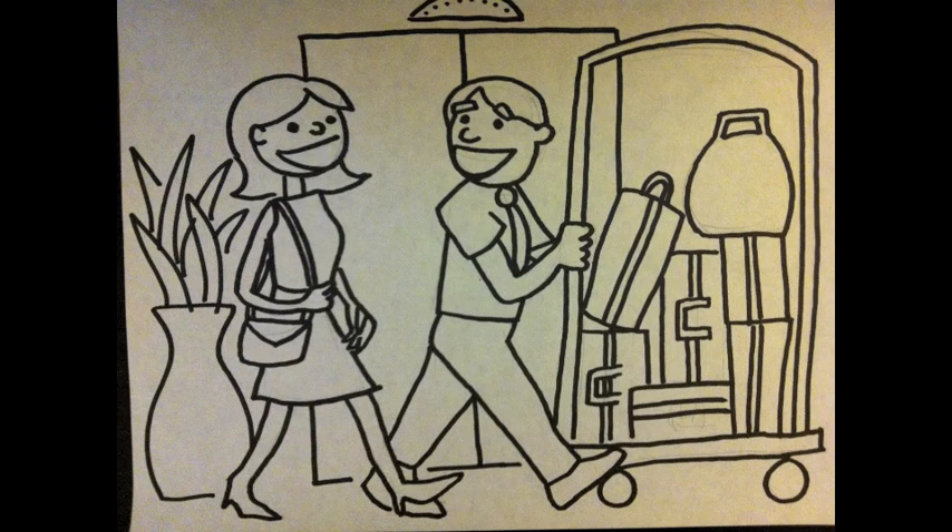When a guest is bringing an extensive amount of luggage, it's always relieving when they're assisted by a bellboy or luggage staff. If you are helping a guest with their bags, keep in mind to make small talk and make your guests feel welcomed and comfortable. Make sure that you have loaded their bags so that no items are damaged or lost along the way.